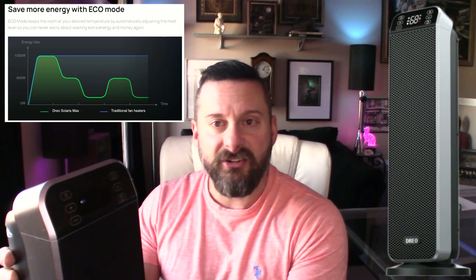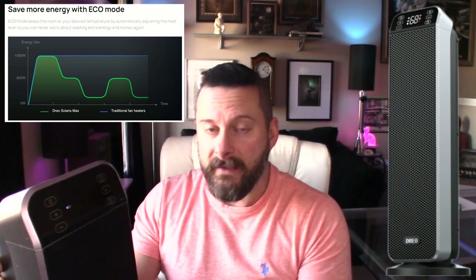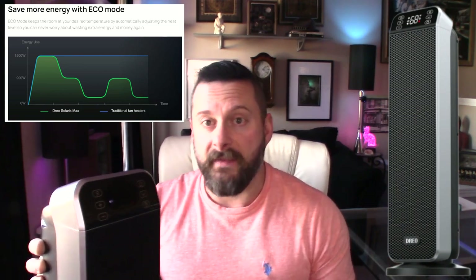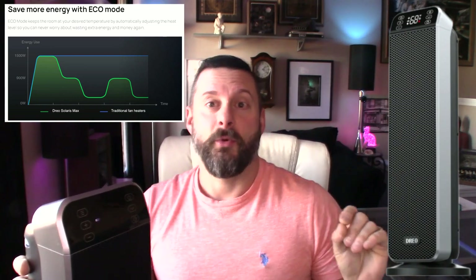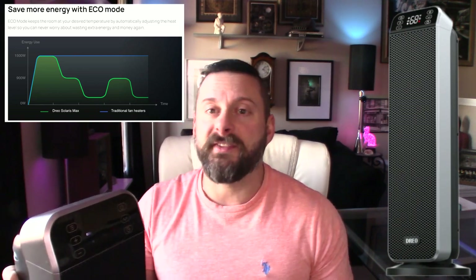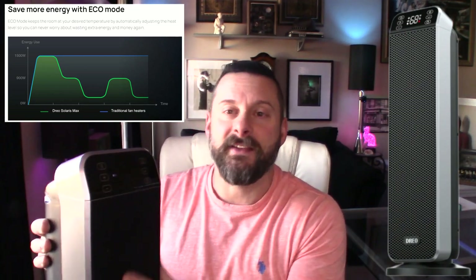Set it to 69 or 70 degrees and once it heats up to that temperature, it'll kick off the heating element. Not only does it shut off the heating element, it also shuts off the fan and goes into a hibernation mode — I've never had any other heater do that. That's a great way to save power, because even running a heater for an hour a day you'll see a difference of maybe 10 to 20 dollars on your monthly power bill.